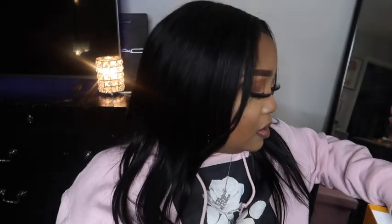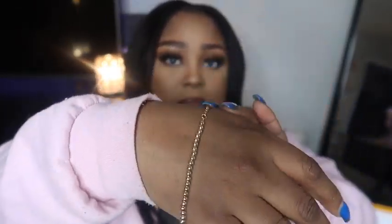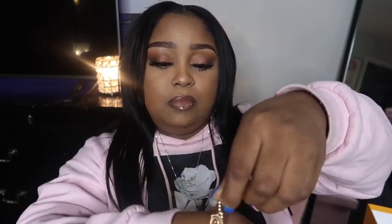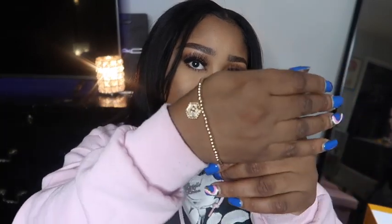I also bought another bracelet with the letter P on it. I'm not sure if it comes in silver as well, but I thought to myself I don't have a lot of gold jewelry, so this gave me some pieces. Although it's not real gold, I think it's still cute and dainty.